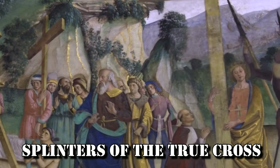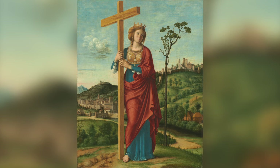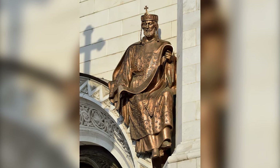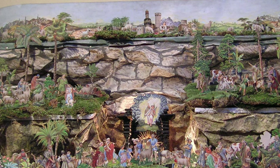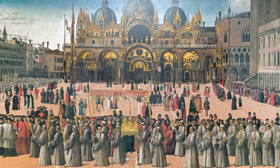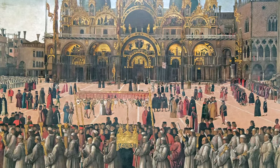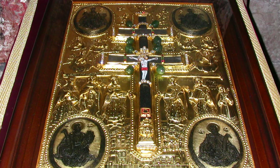Splinters of the True Cross. According to legend, in the year 326, St. Helena, the mother of Constantine I, discovered the wooden cross of Jesus while on a pilgrimage to the Holy Land. To determine if it was the real thing, the Bishop of Jerusalem made a sickly woman touch it, upon which she was immediately cured. Over the next millennia, this holiest of Christian relics changed hands multiple times, and was divided up into smaller fragments that were bought and sold.